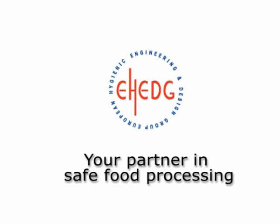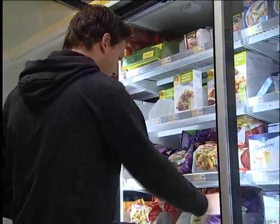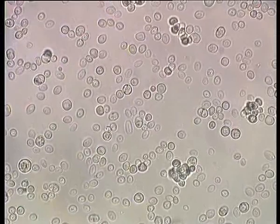E-Hedge, your partner in safe food processing. The biggest threat to food hygiene is undoubtedly microorganisms. But the current food market is undergoing rapid changes, which makes hygienic design even more important.